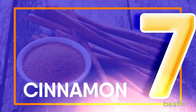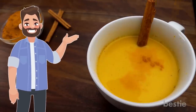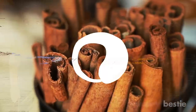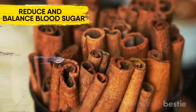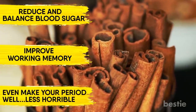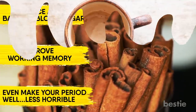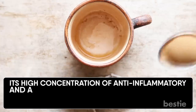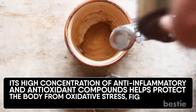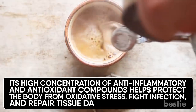Cinnamon. If you needed another reason to sprinkle some cinnamon on your morning latte or bowl of cereal, here are three. This versatile spice has been shown to help reduce and balance blood sugar, improve working memory and even make your period less horrible. Its high concentration of anti-inflammatory and antioxidant compounds helps protect your body from oxidative stress, fight infection and repair tissue damage.